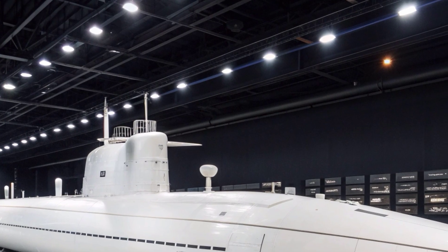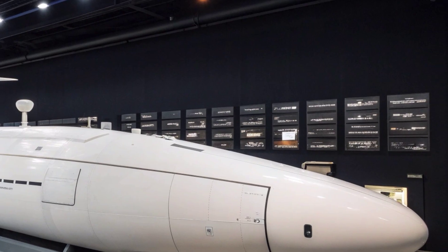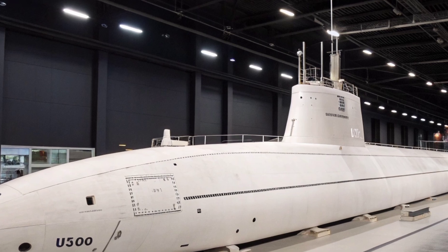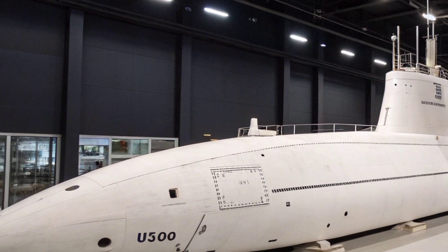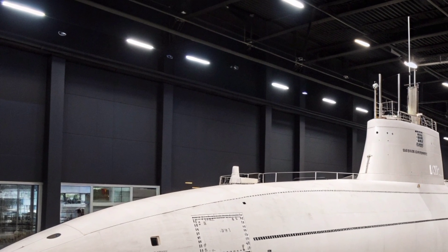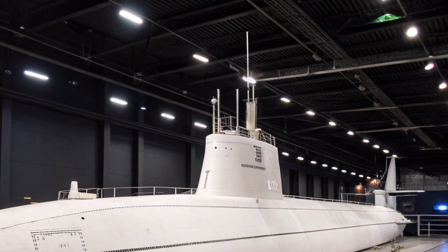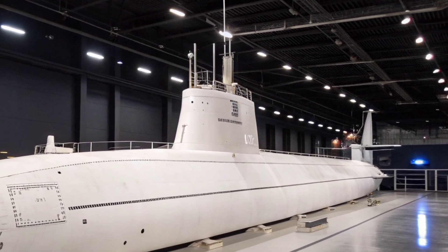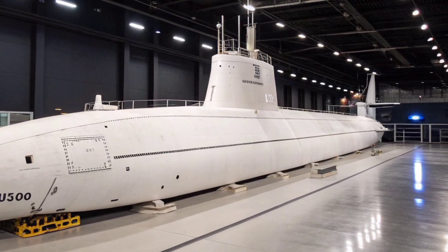The USS Virginia incorporates a sophisticated sonar suite capable of detecting targets at long ranges with remarkable clarity. Its spherical array, flank arrays, and towed array together create a 360-degree acoustic awareness that enables the crew to identify enemy submarines, surface vessels, and underwater anomalies with extreme precision. The submarine's electronic warfare and sensors support intelligence gathering, giving commanders actionable information critical to modern naval operations. By 2026, additional software upgrades and improved signal processing algorithms have further increased detection efficiency, reduced operator workload, and enhanced situational awareness for complex mission profiles.